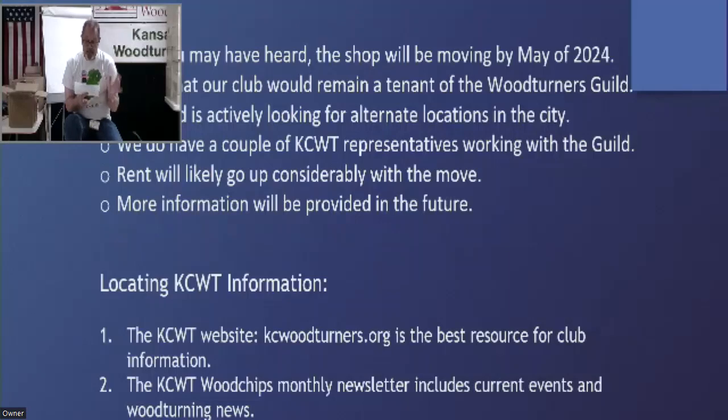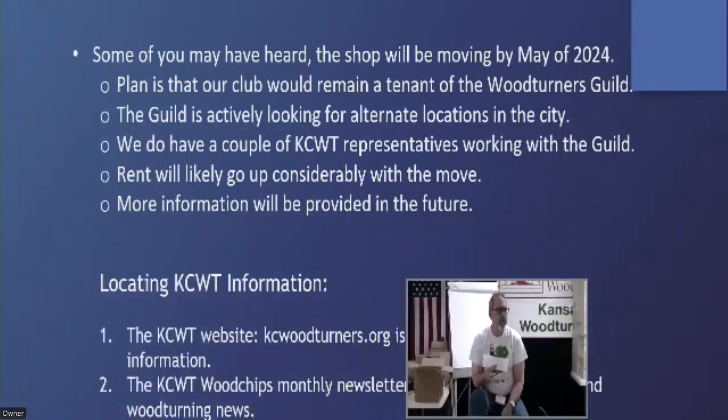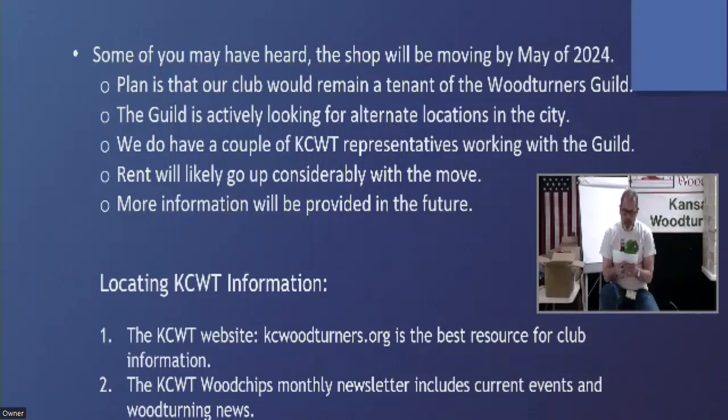The Guild is actively looking for alternate locations in the city. They've got a group of members going through a checklist, and we also have a representative — Mike Thomas is staying with that group so he can see what's going on and be on top of the latest developments.